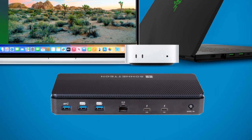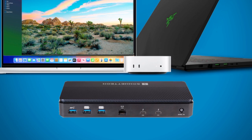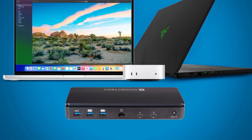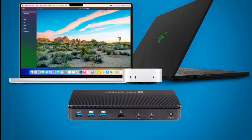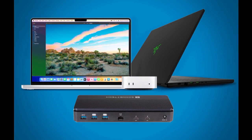The standout feature of this Sonnet dock is the built-in PCIe 4.0 NVMe SSD with up to 4TB of storage, which can reach transfer rates of up to 6,100MB per second when connected via Thunderbolt 5. Over Thunderbolt 4 or USB 4, at least 3,400MB per second are possible.